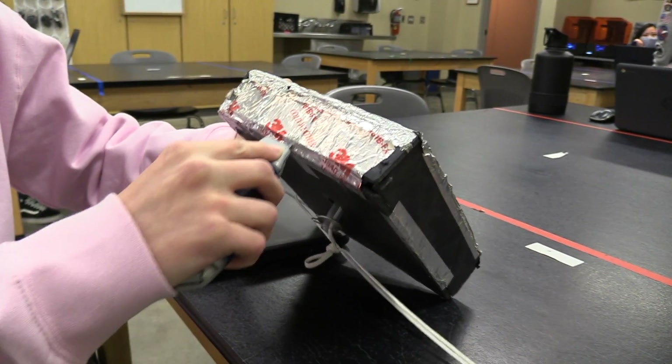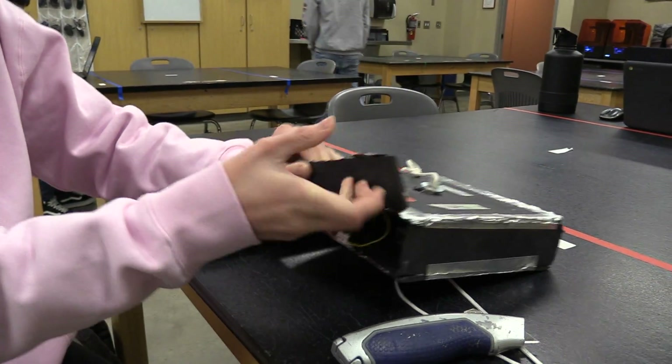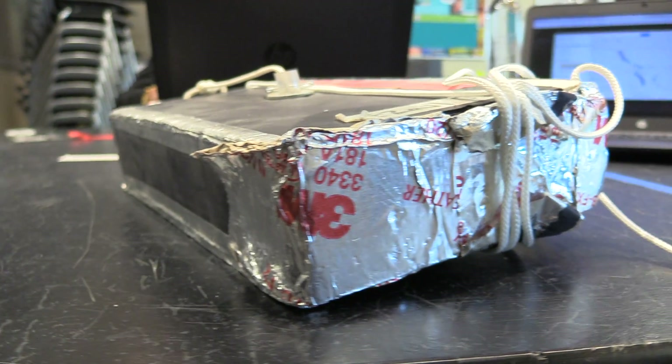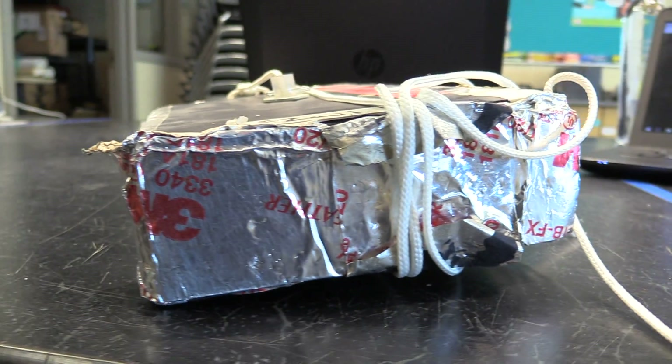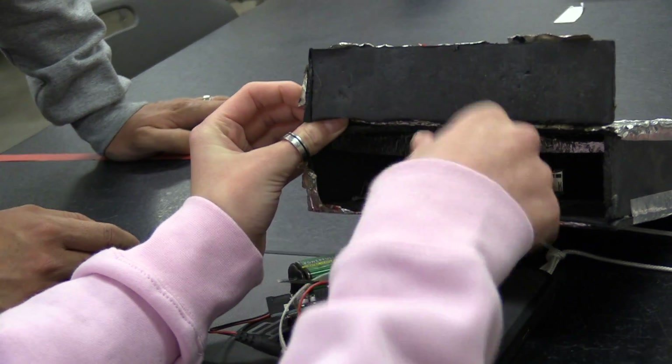Safely back at school, the students opened their payload boxes to get a first look at the Arduino experiments that they designed and built during remote learning. When it landed, mine was in pretty good condition after the drag and everything — none of the cables were disconnected, everything was fine. Others recovered their data even if their payload boxes did not fare so well. Our SD cards got mixed up, so we got to figure that out, but we got it down.